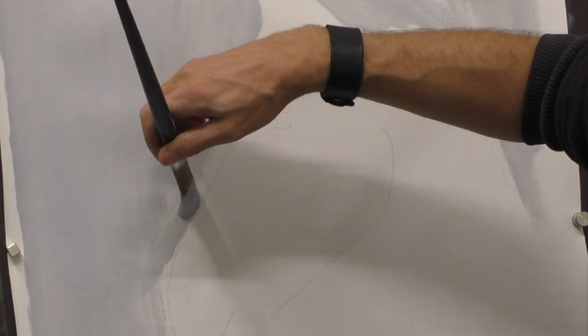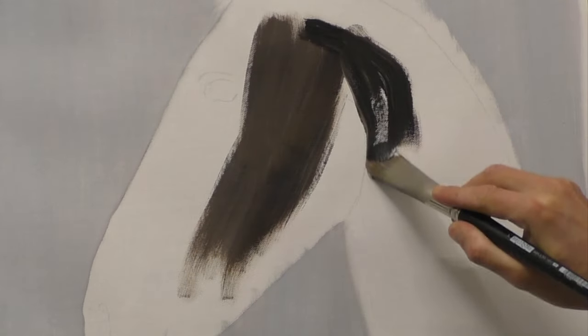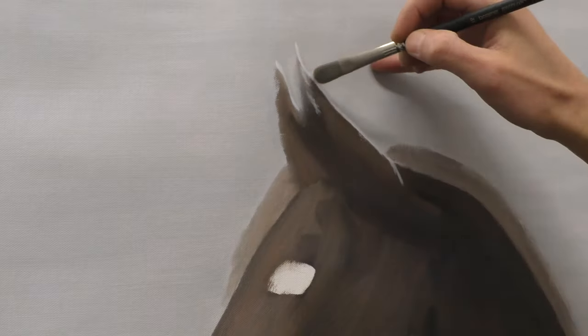At Anne's request I kept the background a neutral light gray to create a beautiful contrast with the dark brown horse and keep the focus on Morko.